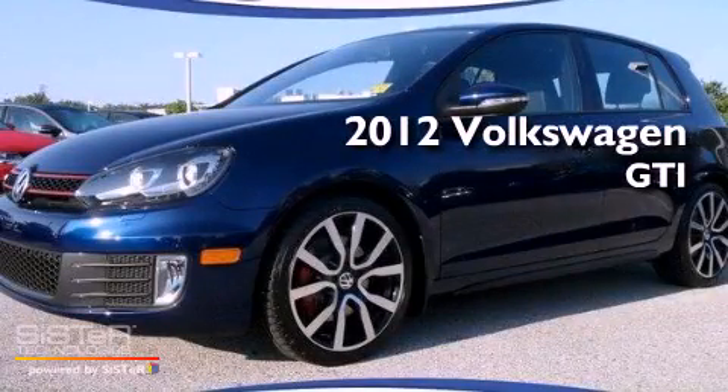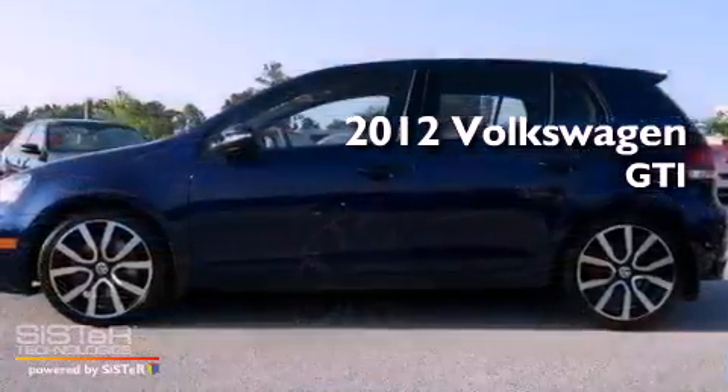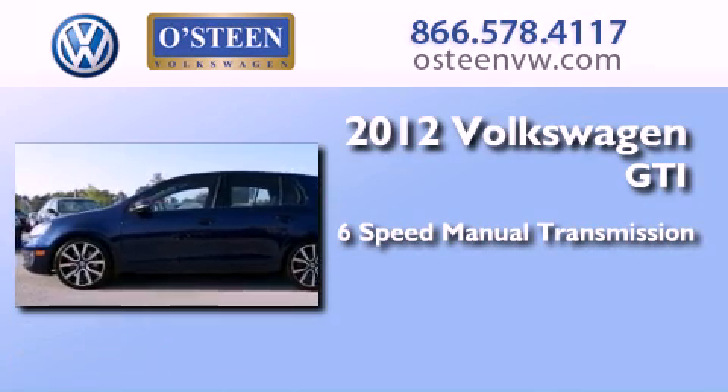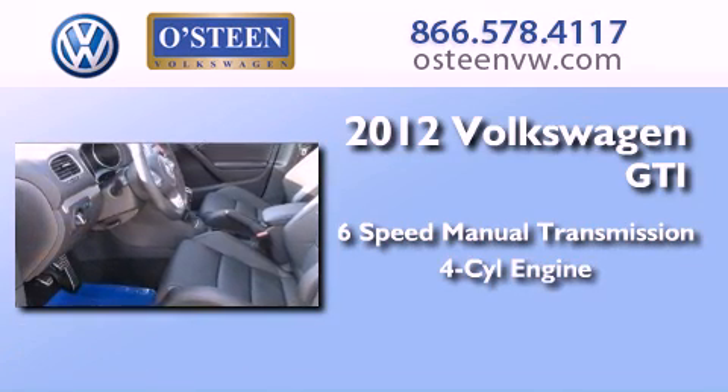This is a 2012 Volkswagen GTI. This hatchback has a 6-speed manual transmission and an inline 4-cylinder engine.